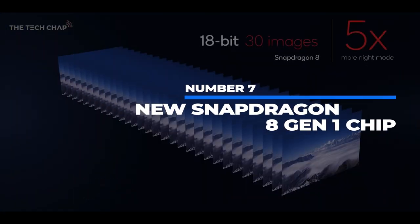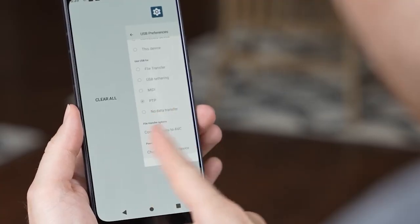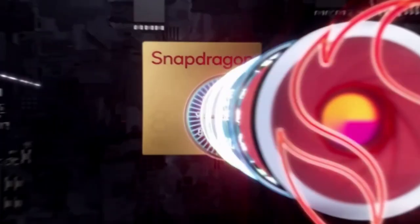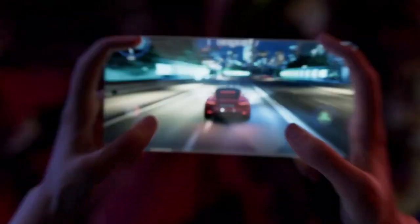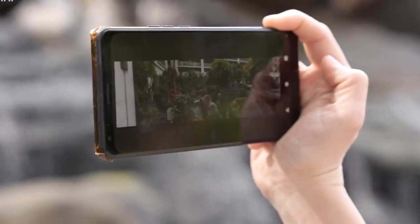Number 7: New Snapdragon 8 Gen 1 chip. Some smartphones have already started adopting the new Qualcomm Snapdragon 8 Gen 1 chip, and the same goes for Samsung, who implemented it into their S22 lineup, bringing various benefits. According to Qualcomm, the new chip would increase CPU performance by 20% and GPU performance by 30%. This will make a huge difference when gaming, making the lack of a 144Hz screen all the more noticeable.